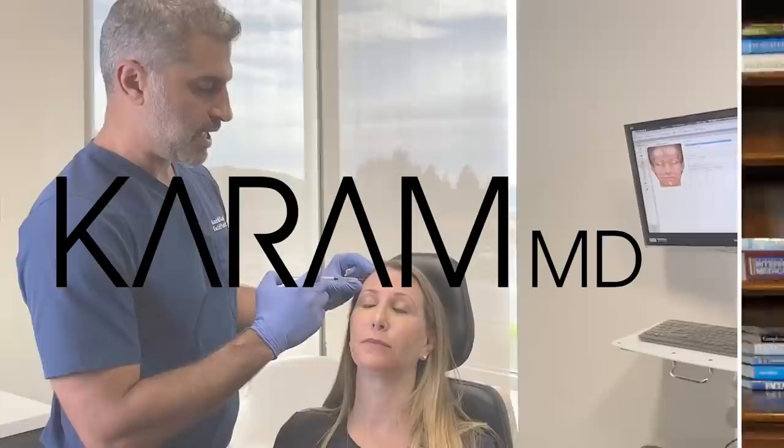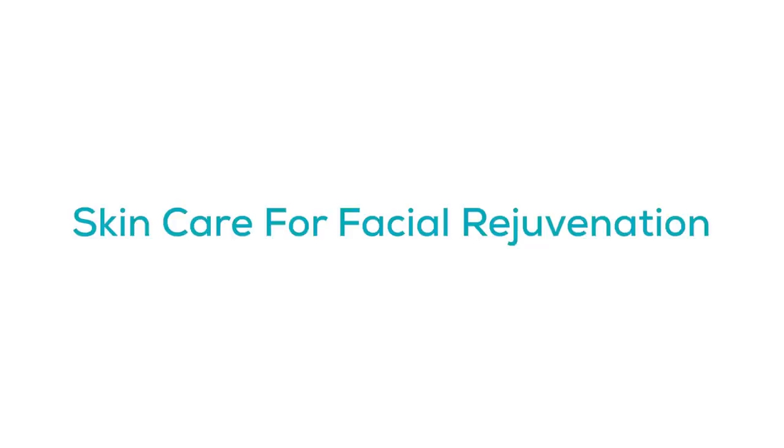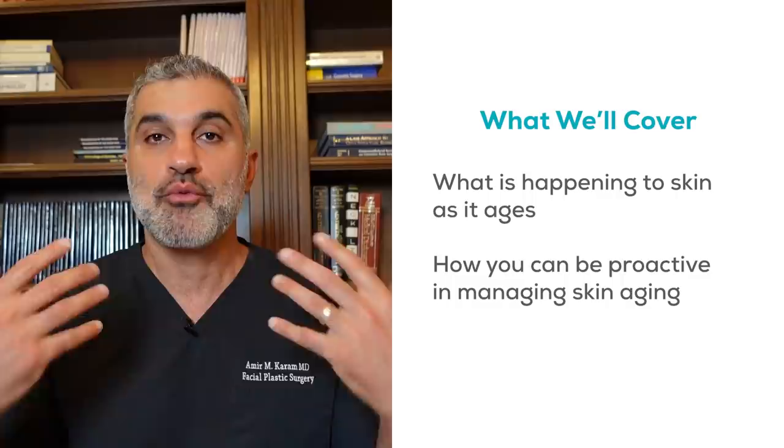Hi everyone, I'm Dr. Amir Karam, board certified facial plastic surgeon. I specialize in facial rejuvenation, which basically means I help people look as young as they feel. Today I'm going to talk to you about something that I think is really important. If you're thinking about doing a facelift, this is something you need to do first — and this is something everybody can do. What is the very first and most important step in facial rejuvenation? Your skin. And this is going to be the topic we discuss: what is happening to skin as it ages, and what you're going to be able to do with this knowledge to actually start being proactive and preventing and managing your skin aging.